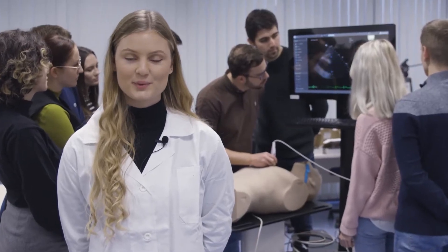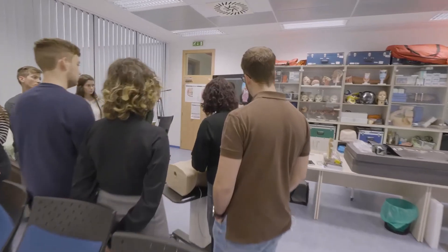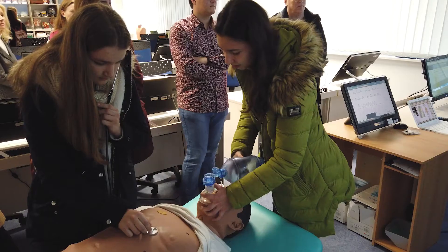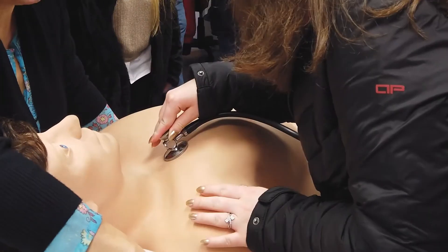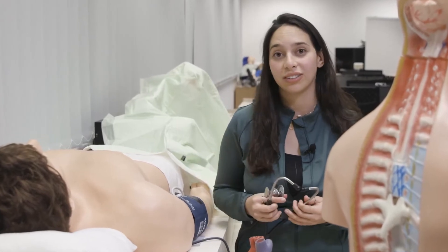Before we examine real patients in the hospital, we can acquire practical skills here at the faculty's modern simulation center. It is the student's best friend. This state-of-the-art equipment helps us practice medical procedures and testing, such as laparoscopies, blood taking, or listening to a patient's heart and lungs.